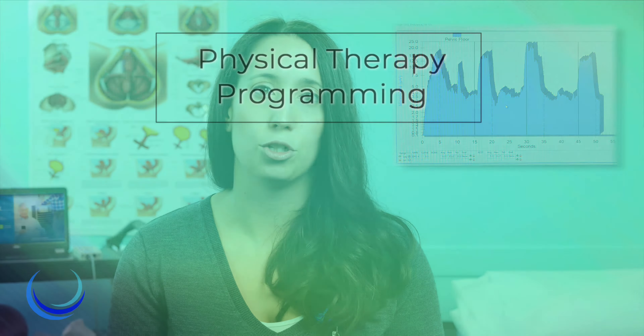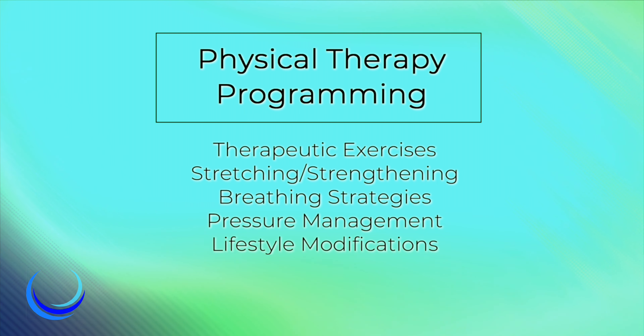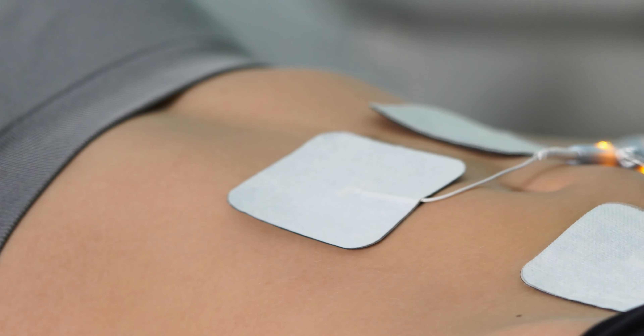We help patients identify lifestyle factors that can contribute to their symptoms. EMG biofeedback will likely be used as part of therapy visits. In addition to direct treatment of the pelvic floor, physical therapy programming can include therapeutic exercises such as stretching and strengthening, breathing strategies, pressure management, and other forms of lifestyle modifications. At times, treatment may include electrical stimulation units.